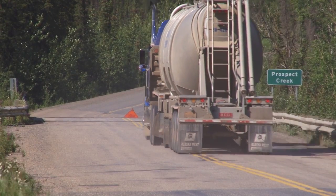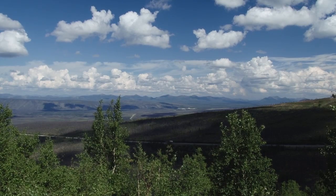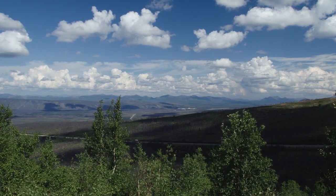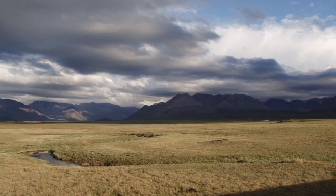Permafrost plays an important role in the landscape traversed by the Dalton Highway. In the subarctic zone south of the Brooks Range, permafrost is discontinuous — it only occurs in locations where the conditions are exactly right. North of the Brooks Range, the permafrost is continuous, meaning it's practically everywhere except for very special places like under big, deep lakes or big rivers. So on the north slope it's very safe to say it's everywhere.